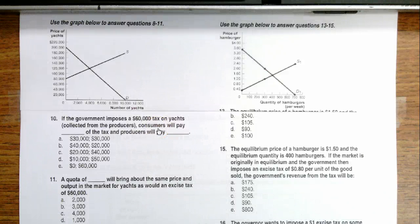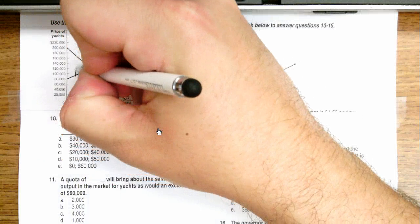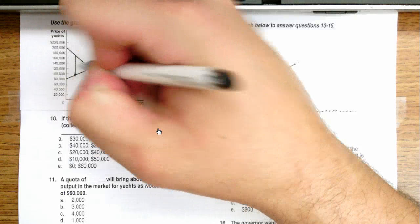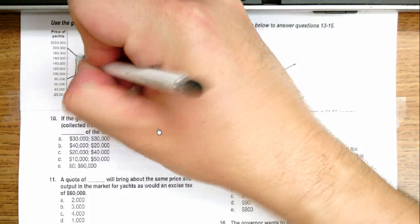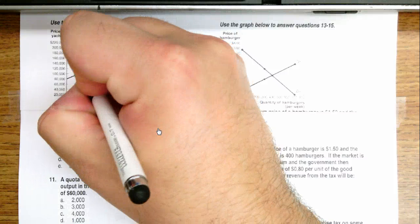This question is asking how much will be collected by consumers and how much of the tax will be paid by producers if there's a $60,000 tax. The tax wedge is going to be right here at 2,000 units sold. At that point, $100,000 is the supply price at 2,000 units, and $160,000 is the demand price at 2,000 units. Equilibrium was at $120,000.